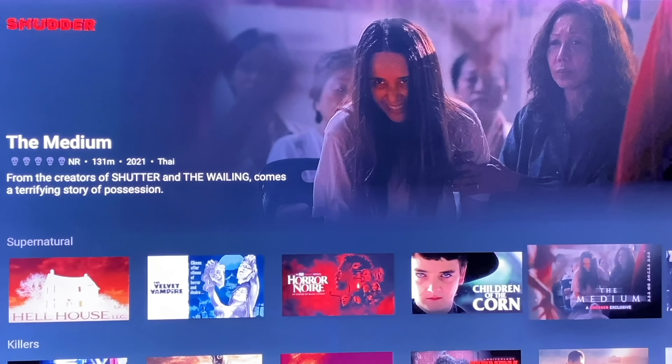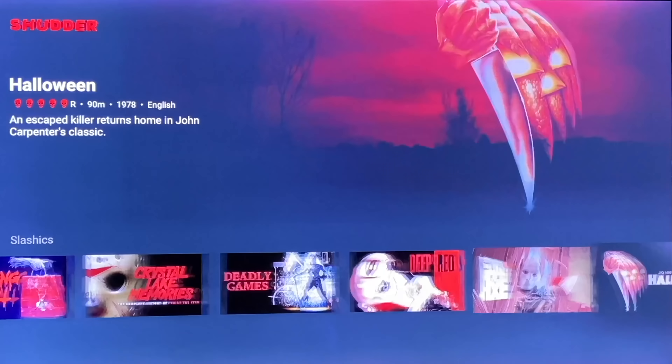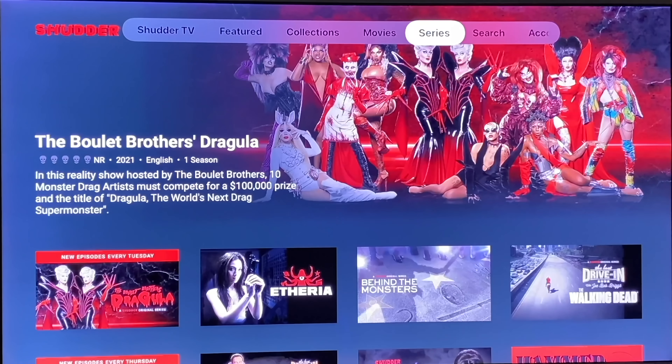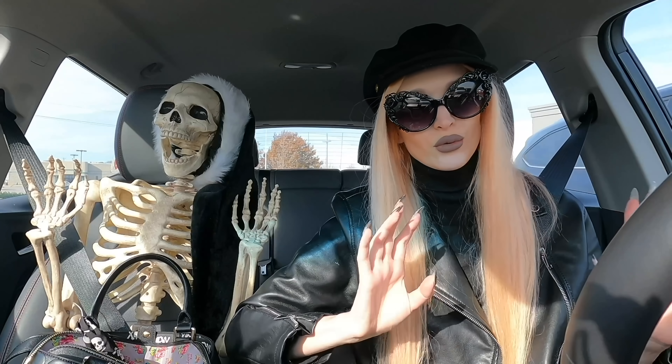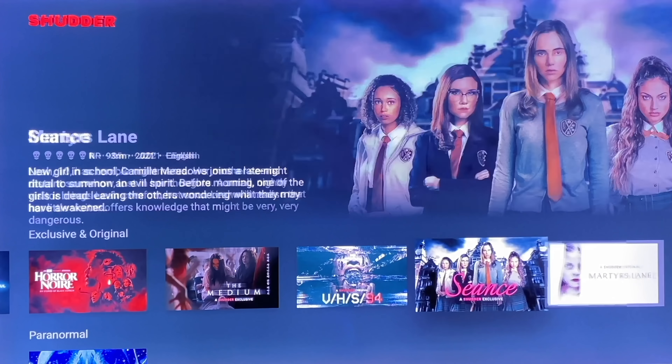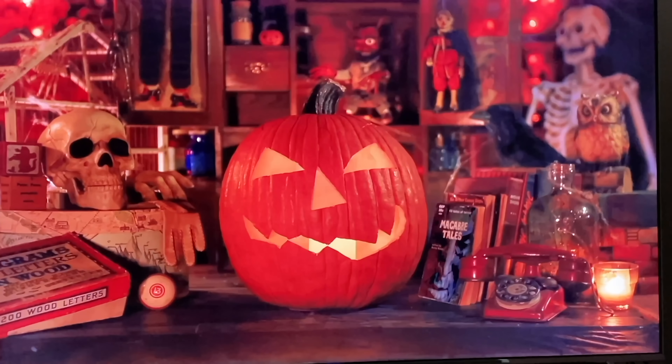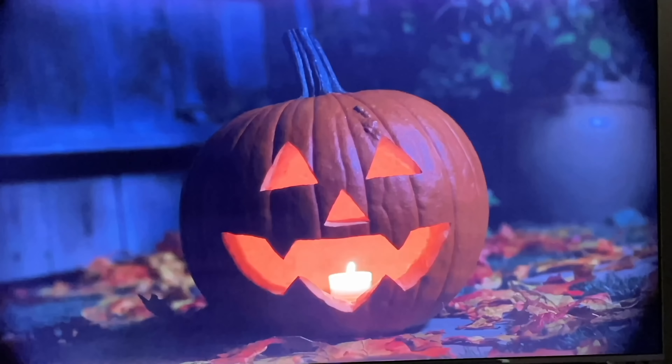Shutter has everything from horror classics to blockbuster hits, cult horror, slasher movies, creature features, supernatural horror, sci-fi, psychological thrillers, documentaries, docu-series, and TV series. They also have Shutter Exclusives — horror content you can't find anywhere else. And if you like a spooky holiday vibe, you'll love the Gulag — it's basically like a yule log but spooky. There's so much new stuff on Shutter right now: Seance the Medium, the new season of Dragula, and Creepshow.